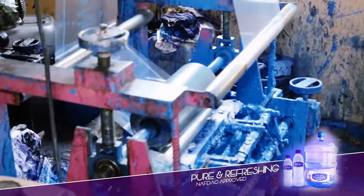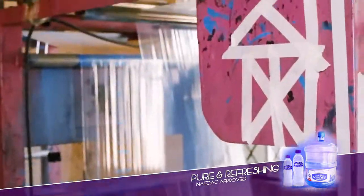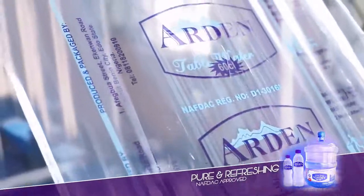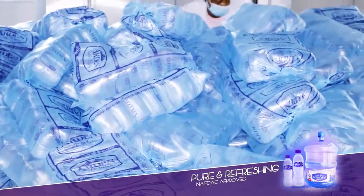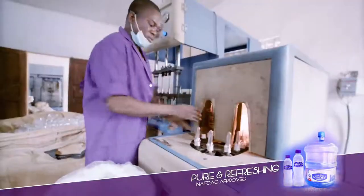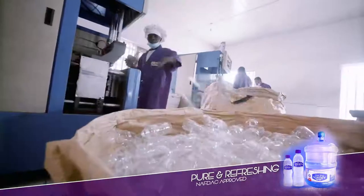What is unique to the Ardent Table Water factory is that films and printing of the film rolls needed for sachet table water, and the bottles used, are all printed in the factory, and the bottles are blown to size — the mold and determined size set by the company.